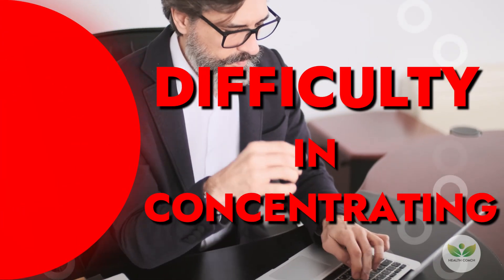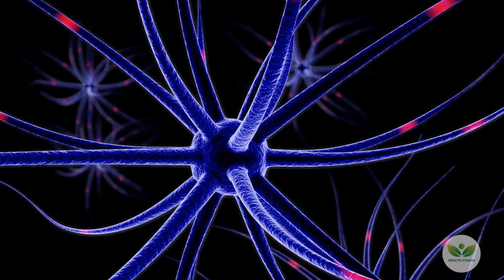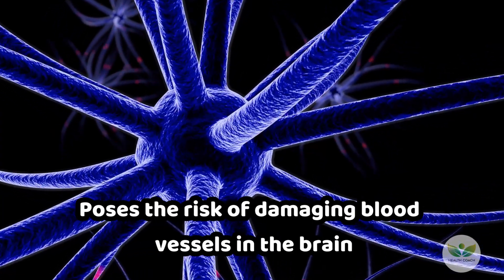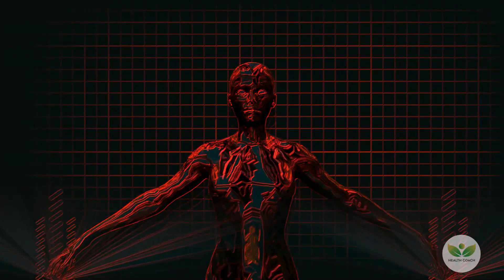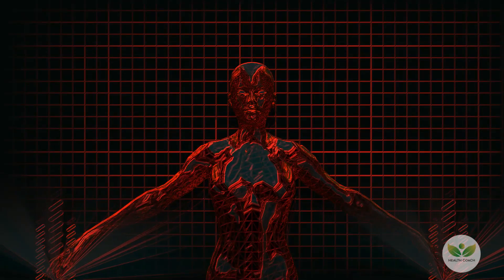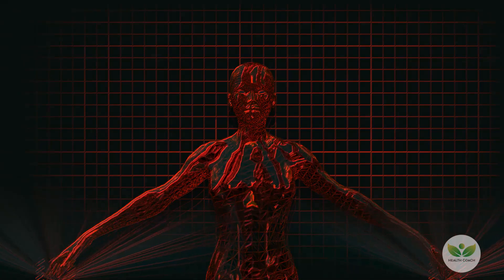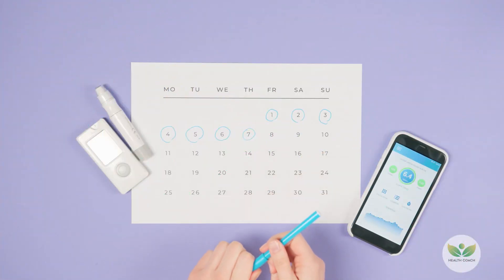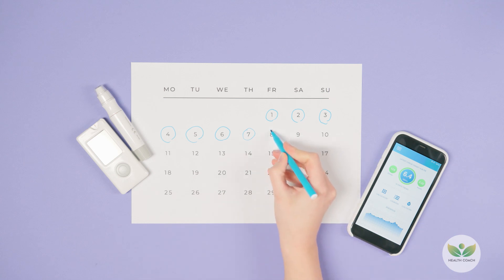8. Difficulty In Concentrating. Fluctuations in blood sugar levels can detrimentally influence cognitive function, resulting in challenges with concentration. Prolonged elevated blood sugar poses the risk of damaging blood vessels in the brain, potentially contributing to both brain atrophy and cognitive impairments. Maintaining stable blood sugar levels becomes crucial in mitigating the adverse impact on cognitive function, emphasizing the importance of effective diabetes management to safeguard against potential long-term neurological issues.